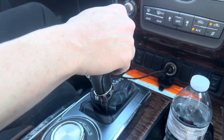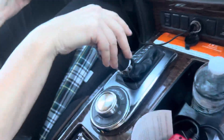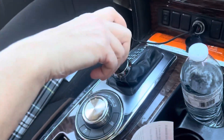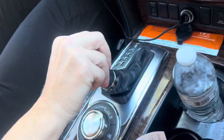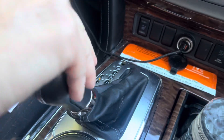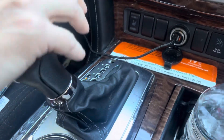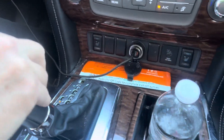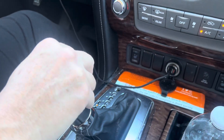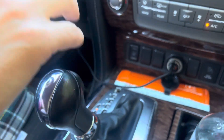We have a problem with our transmission on our 2017 Nissan Armada. Something is acting a little weird about the transmission. My mom was trying to shift the vehicle, but the transmission is not cooperating as it should be.